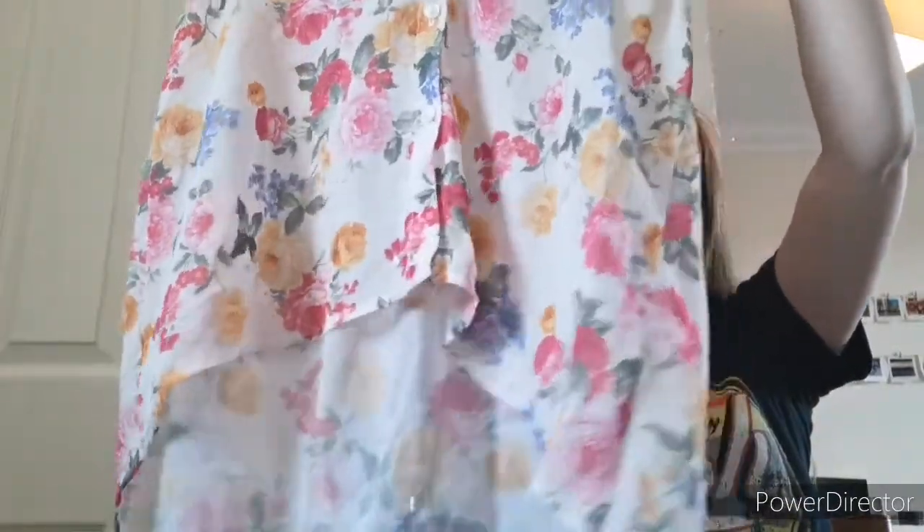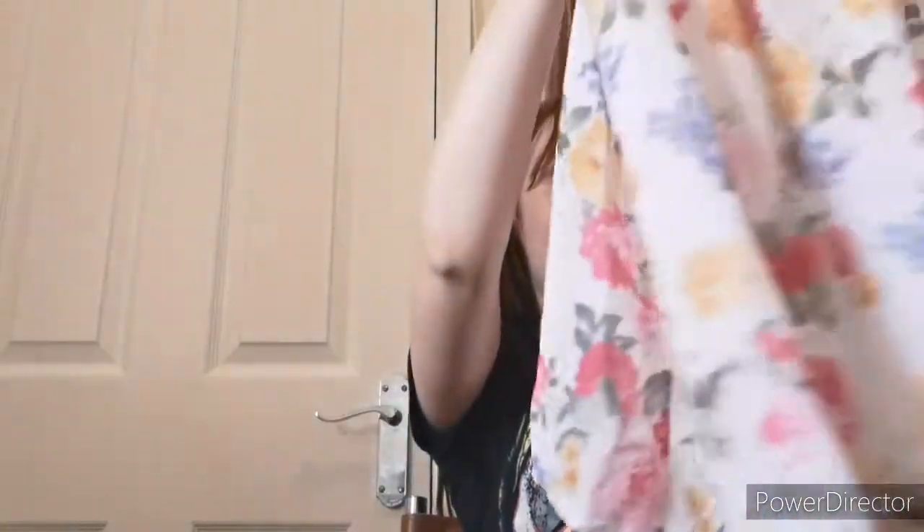My favourite lady at the car boot — she has some really cool things. This whole bag was £8. Most of her clothes are either 50p or a pound, so I need to double check and work out the price per item. This one is a really nice vest top — I'm probably gonna keep it. But if it doesn't fit, or it's a bit too see-through, I'll whack it on eBay.